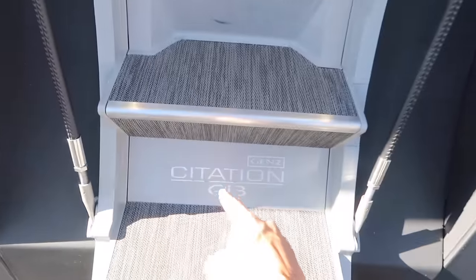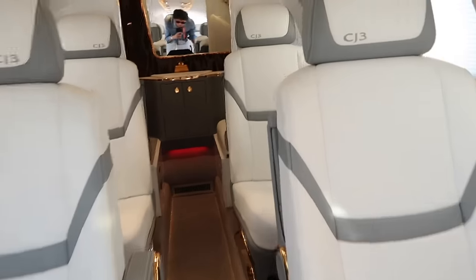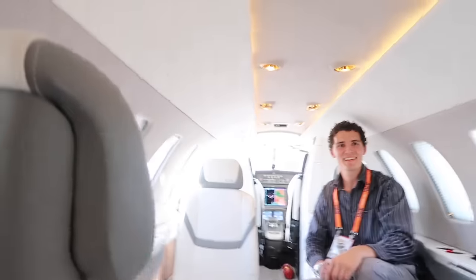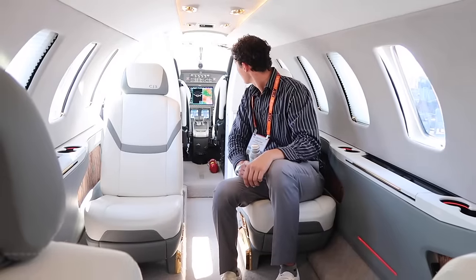Check out the new Citation CJ3 Gen 2, newly unveiled here at the show. This is beautiful — look at all the gold touches. Feels like we're on Trump's plane. This is the most interesting side panel design I've seen — like a carpeted wood look. A whole sink, fully enclosed lavs. For still being a smaller plane, they do a great job packing a lot into a small space. But this is way too bougie. We need this to depreciate for like 30 years. Eight million bucks? Probably more.